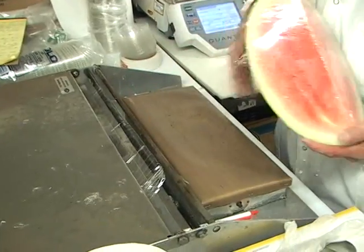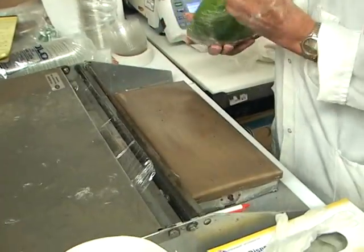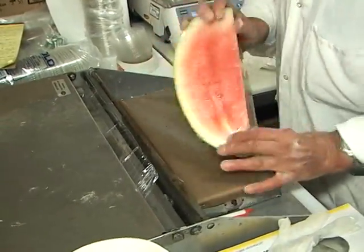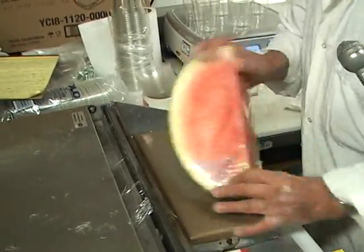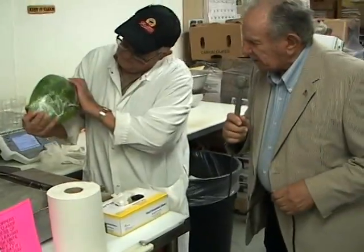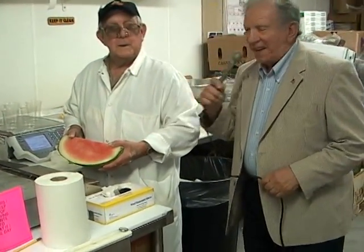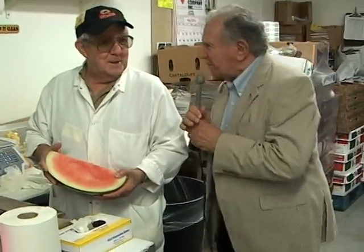You seal it right here — that sort of welds it together. How about that — it's a cutting room! Thanks a lot. You're a good man, keep cutting, keep bobbing and weaving.